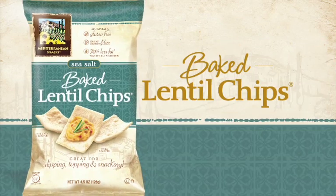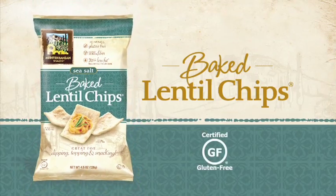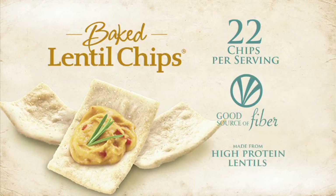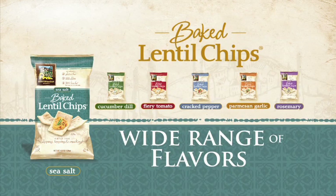Discover baked lentil chips — a delicious, heart-healthy, gluten-free alternative to ordinary chips. At 22 chips per serving, they're a good source of fiber and made from high-protein, nutritious lentils in a wide range of sophisticated flavors.